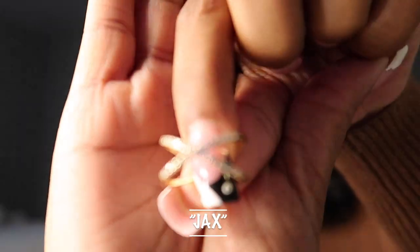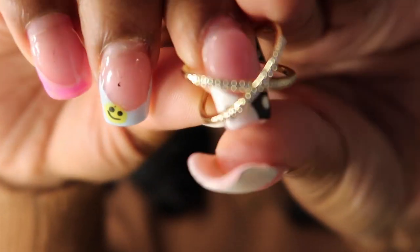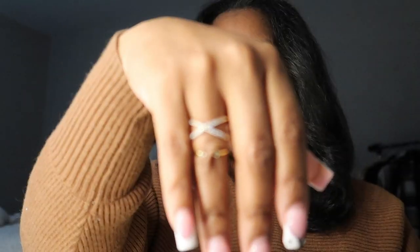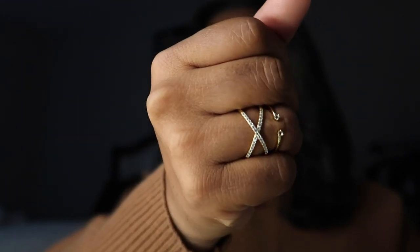I'm currently building my jewelry collection, so I'm super excited to be wearing these and stacking all of my pieces from Ana Luisa together. The next ring they sent over is called Jaxx — it's this crisscross effect ring. It has rhinestones in the front as well. I got this in a size 7. I'm going to stack this with the same ring — so freaking cute!